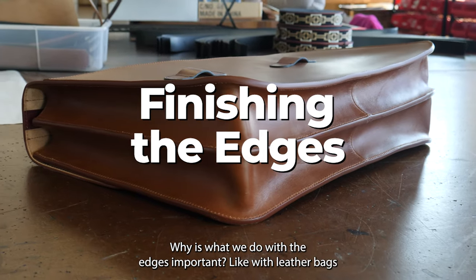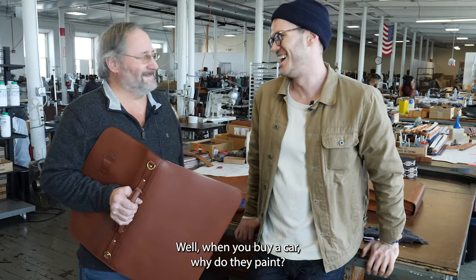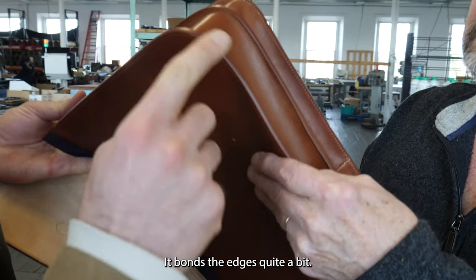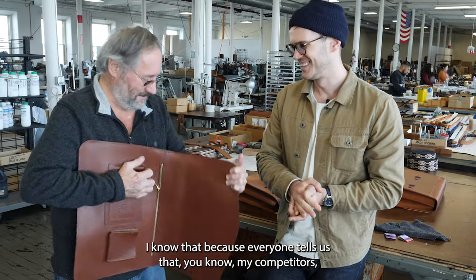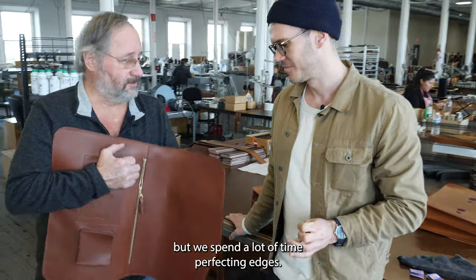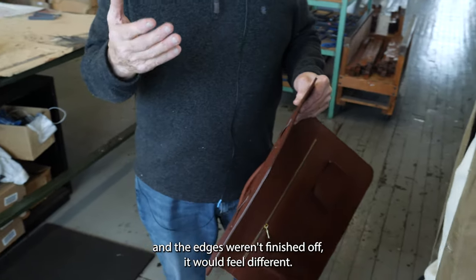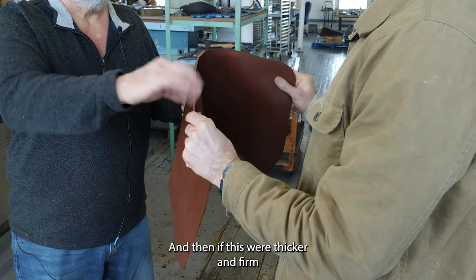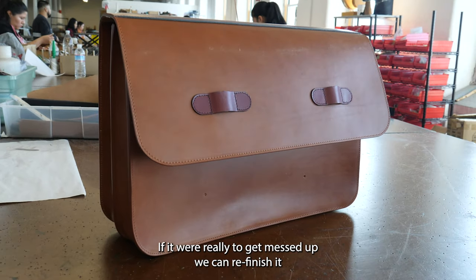Why is what we do with the edges important? With leather bags, the type of leather used is important, but so is the way you finish the edges. Why? Well, when you buy a cow, why do they paint it? It bonds the edges quite a bit. We have really good edges — I know that because everyone tells us, including my competitors. We spend a lot of time perfecting the edges. If you were to pick up a product and the edges weren't finished off, it would feel different. And if a briefcase were to really get messed up, we can refinish it.